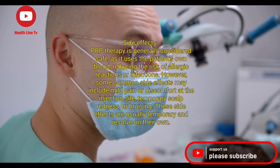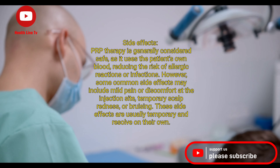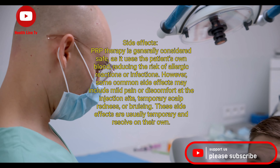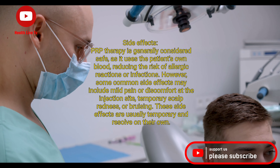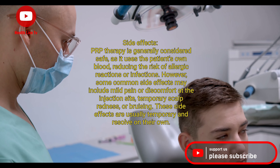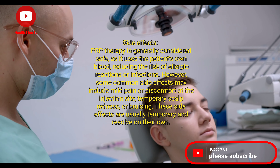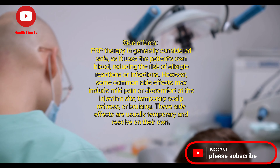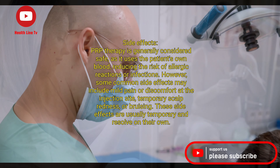PRP therapy is generally considered safe, as it uses the patient's own blood, reducing the risk of allergic reactions or infections. However, some common side effects may include mild pain or discomfort at the injection site, temporary scalp redness, or bruising. These side effects are usually temporary and resolve on their own.